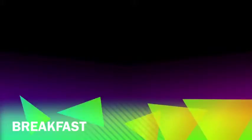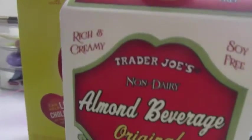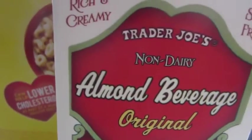For breakfast today, I kept it super simple and just had a bowl of Cheerios. I really like just the plain Cheerios — it's only a hundred calories per serving. With this I like to have my almond milk, the original from Trader Joe's.